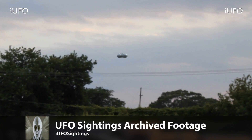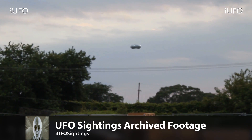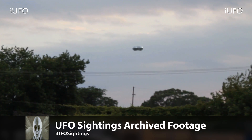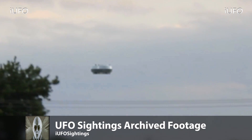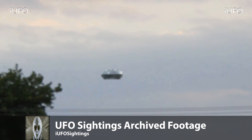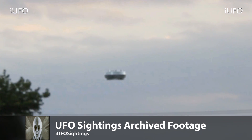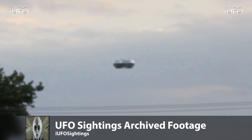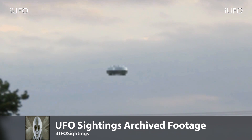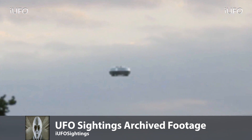Here we go — more UFO sightings archive footage. This was one of our better ones. I was absolutely going crazy when I saw this — we actually used it in our trailer. Look at this thing, excellent footage. We're bringing this back and want to know if you guys have any new information or have seen this object again. If you guys have any new information, please leave it down in the comments below, and don't forget to share, like, and subscribe.